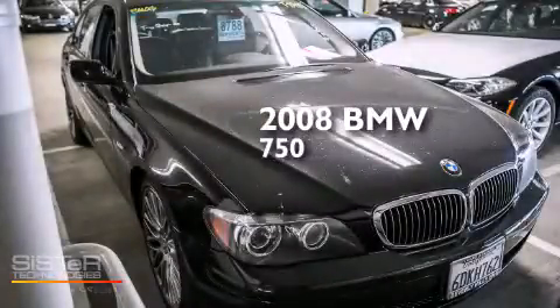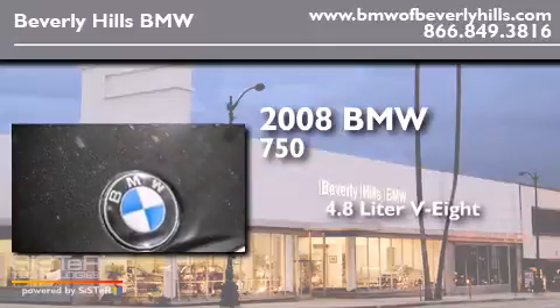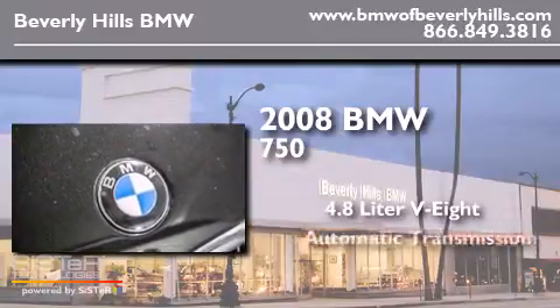This is a 2008 BMW 750. It has a 4.8 liter 8-cylinder engine and an automatic transmission.